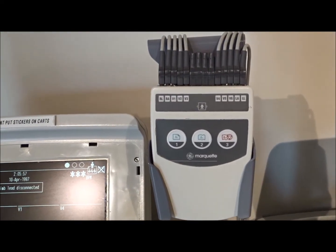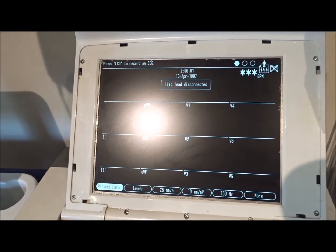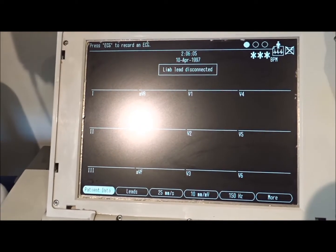You've got everything you need here to get started. The MAC 5000 and MAC 5500s are very popular, used in a lot of different hospitals around the United States.